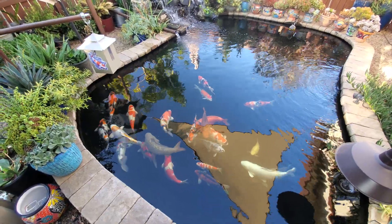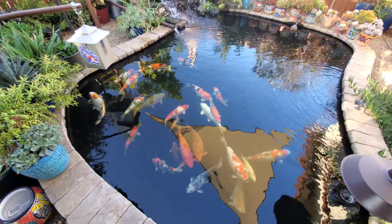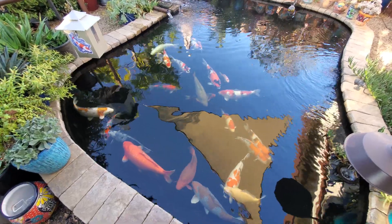What's going on everybody? We're back with a long overdue update on the koi pond. The last time I did a video was about six months ago, right at the beginning of spring, when we were about to kick things off.